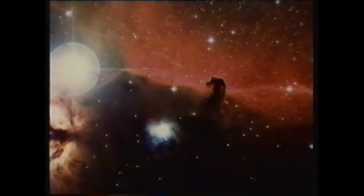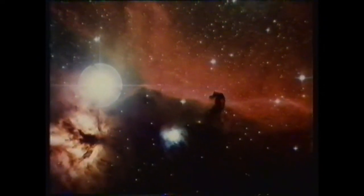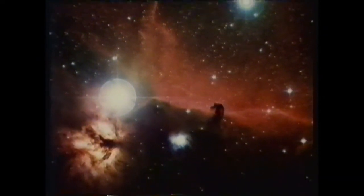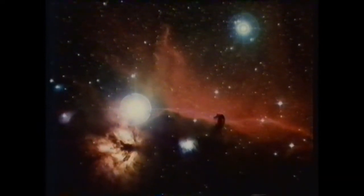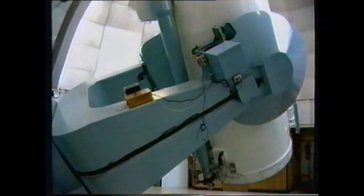A portrait of the Horsehead Nebula in Orion — a photograph through one of the most powerful and sophisticated instruments on Earth. It came from here: the 1.2-metre Schmidt on Siding Spring Mountain in New South Wales. Operated by the Anglo-Australian Observatory, the Schmidt is the biggest telescopic camera resolving the finest detail in the Southern Hemisphere.